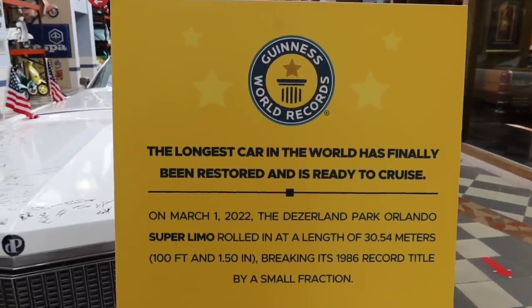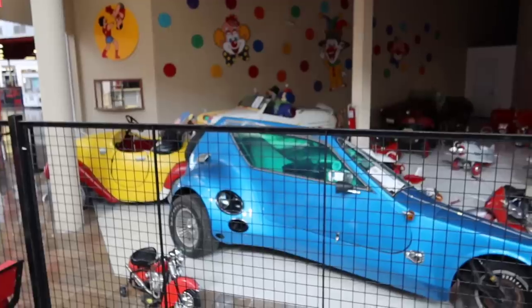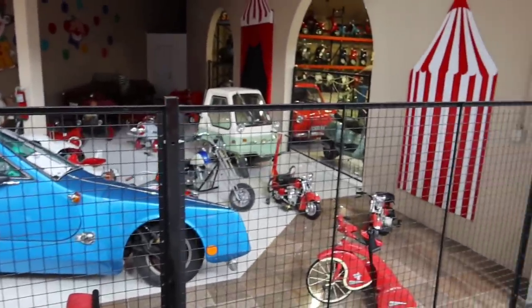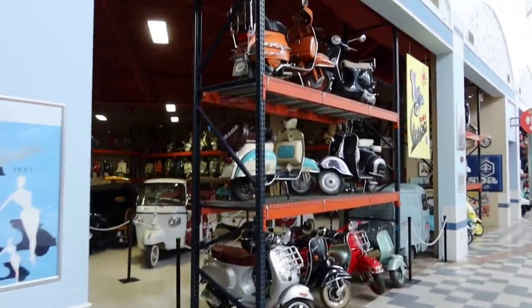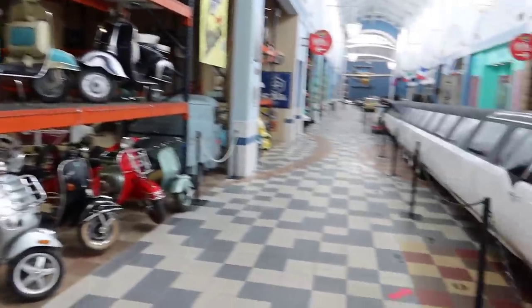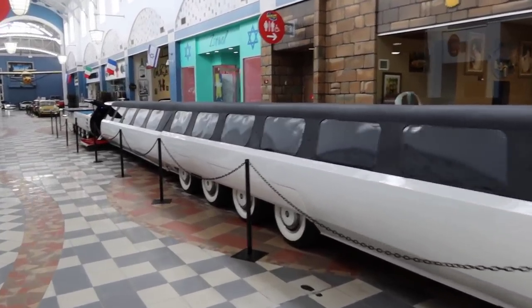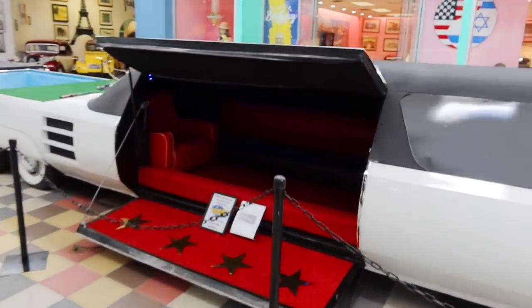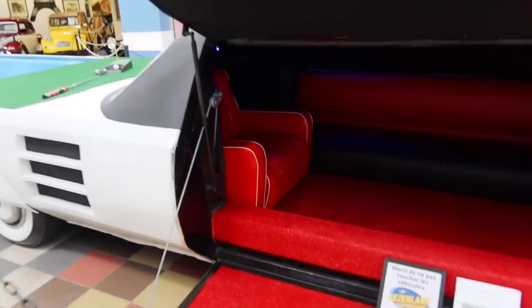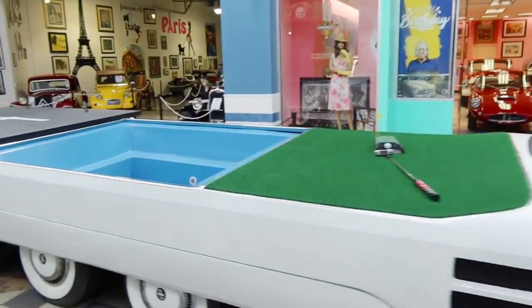Super limo rolled in at the length of 30.54 meters — 100 feet — breaking the '86 record title. On our way down to see the limo, he's got just tons and tons of circus vehicles, and all kinds of Vespas and things like that. They actually have the door open to the limo so I thought we should go check it out. It's even got a pool in the back — there's the entrance, the captain's seat, and then a putting green and a hot tub.